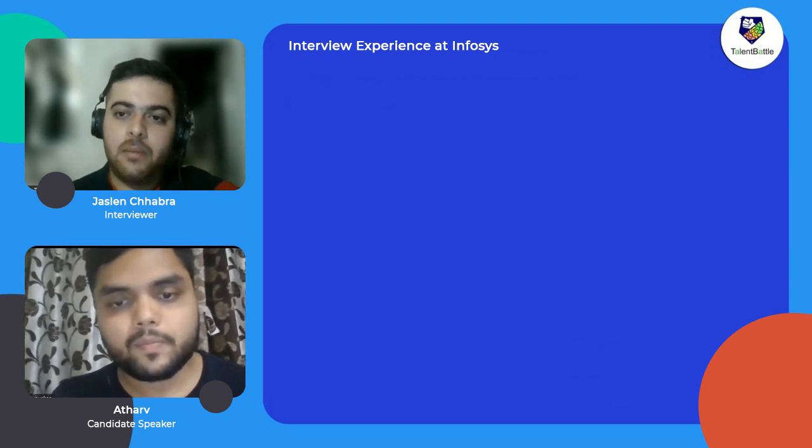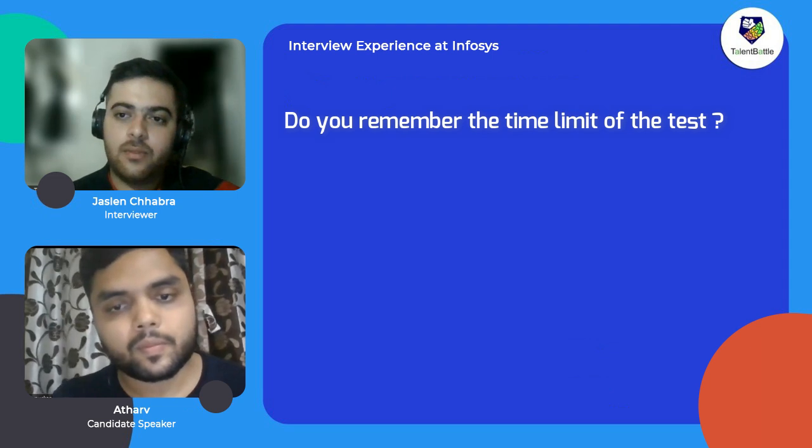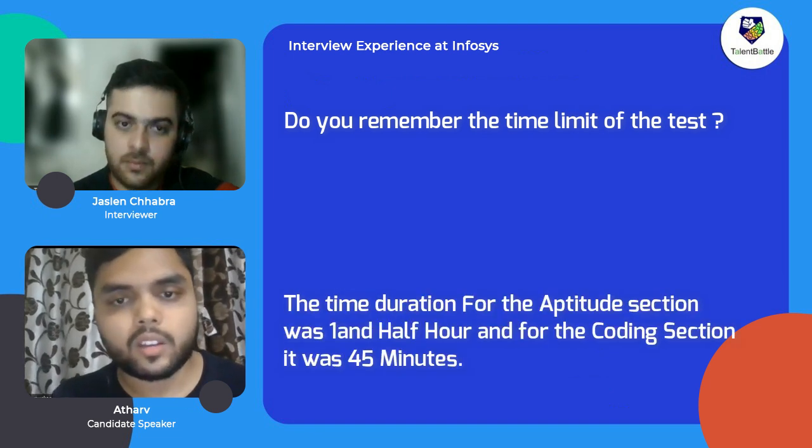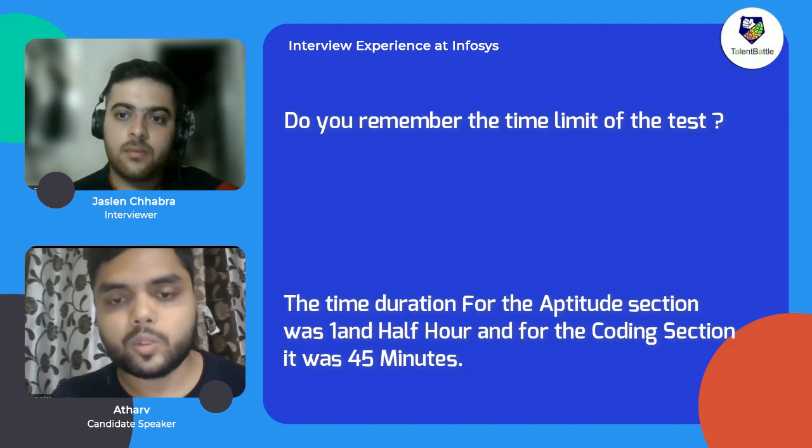What was the time duration for the test? The time duration for the aptitude section was one and a half hours, and for the coding section was 45 minutes.